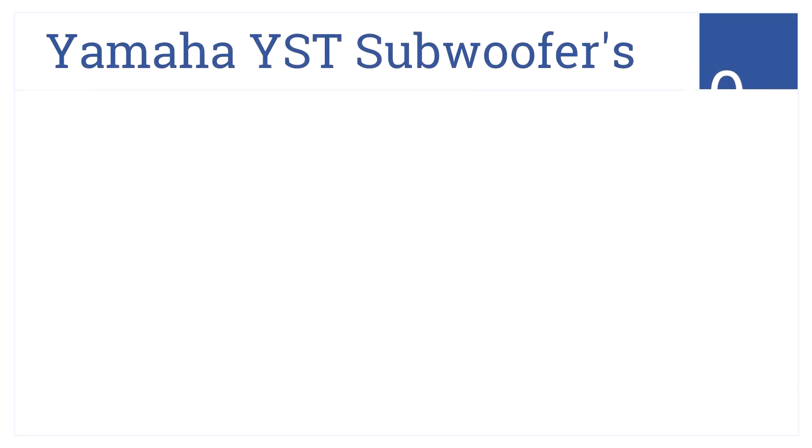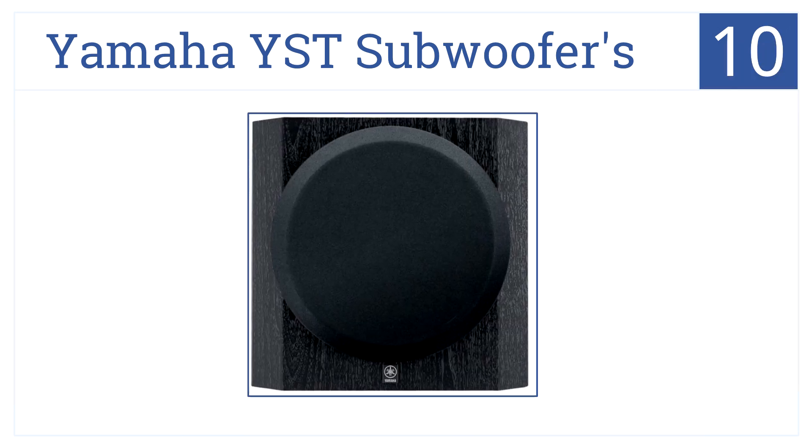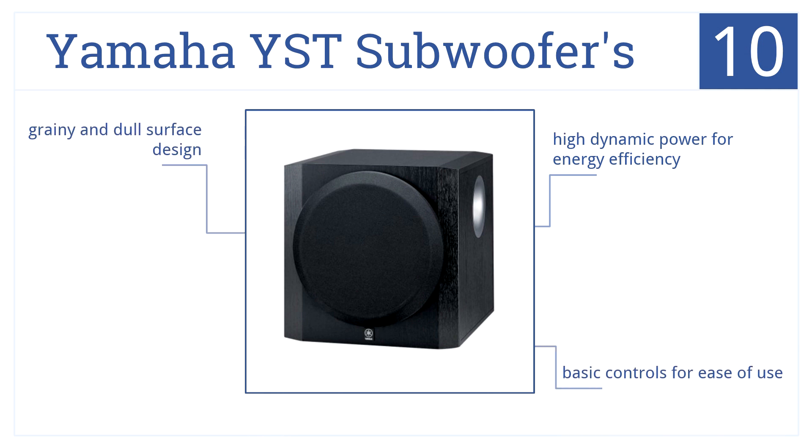Kicking off at number 10, the Yamaha YST subwoofer's large frequency range ensures that every note expelled sounds crisp and clear. Its linear port minimizes extraneous noise. It has basic controls for ease of use and delivers a high dynamic power for energy efficiency, but it has a grainy and dull surface design.